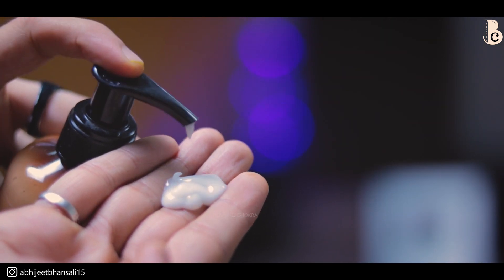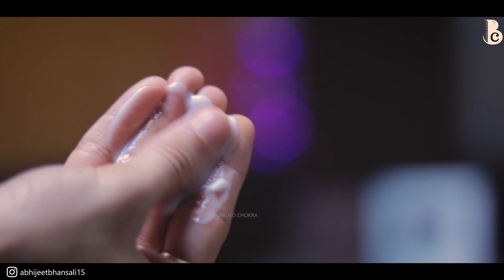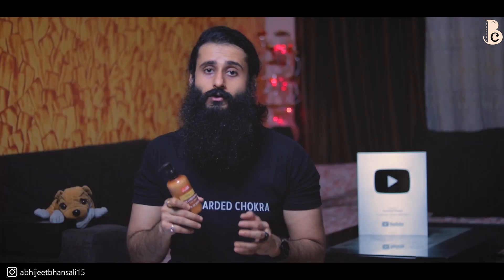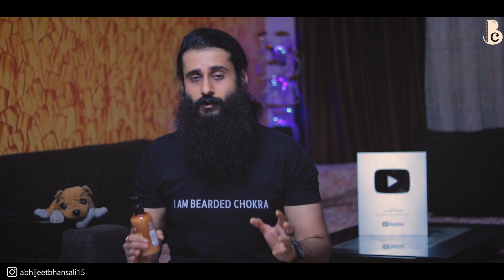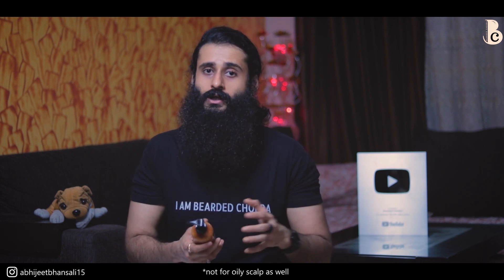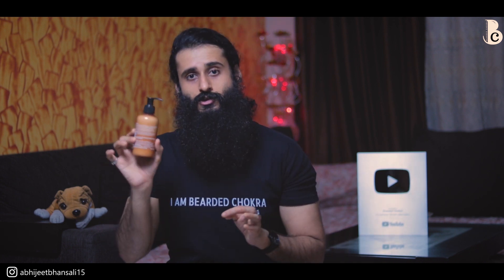Agar mein jo mere paas hai uska performance ki baat karu, then this was actually good - it was not bad, it was not very heavy on the hair, and yeh occasional use ke liye theek thaak product tha. The fragrance is very very mild and sweet, pleasant - achha fragrance hai, I really liked it. Now price - yeh jo mere paas hai that is 200 rupees and jo naya wala hai with new packaging and new ingredient list, that is also 200 rupees. So since there is not a huge difference in the price, if you don't mind the ingredients and have normal or slightly dry hair, you can go ahead with this.